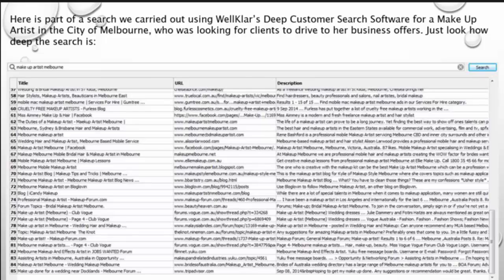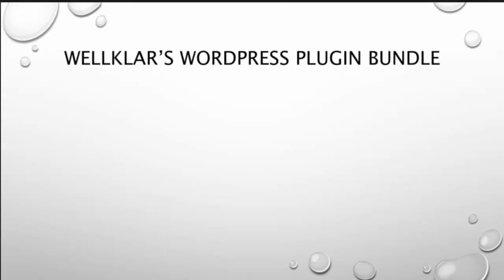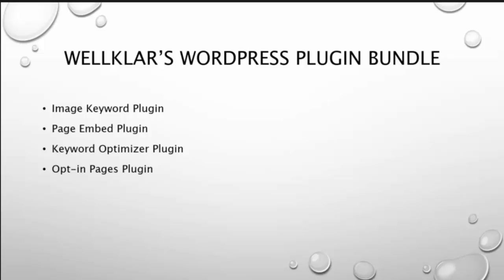Just look how deep the search is. Next is the World Player WordPress Tagging Bundle: image keyword tagging, page index tagging, keyword optimizer tagging, opt-in pages tagging, WordPress pop-up tagging, ClickBank banner tagging.